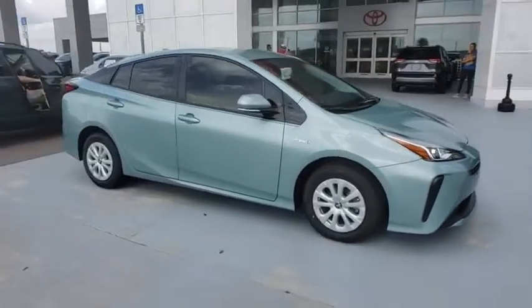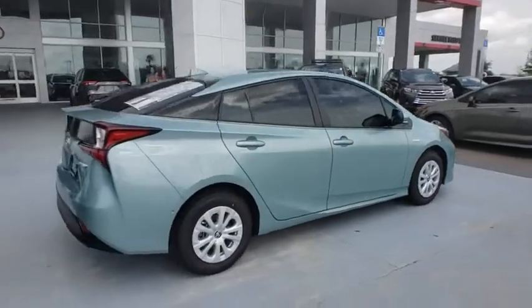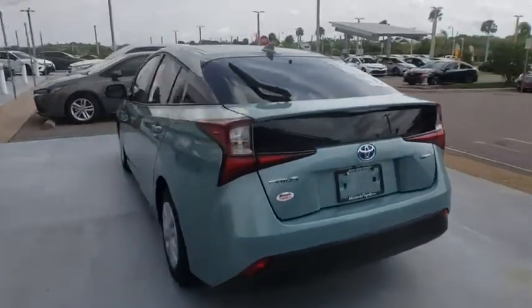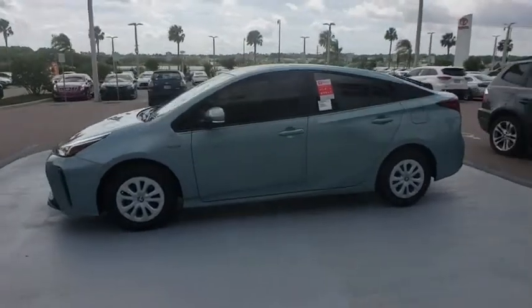2019 Toyota Prius. Prius offers harmony between man, nature and machine. Using the wind, the sun and advanced hybrid technology, Prius is a true full hybrid — one reason for its EPA estimated combined 50 mpg rating.